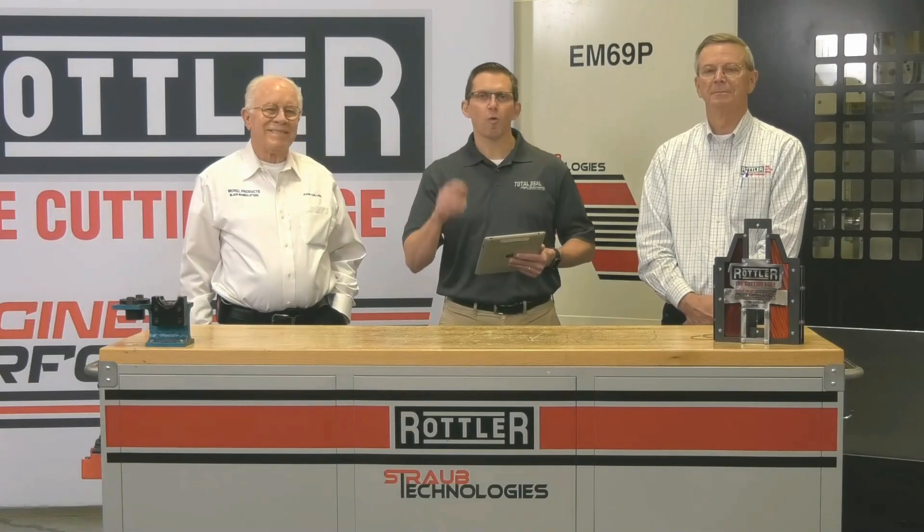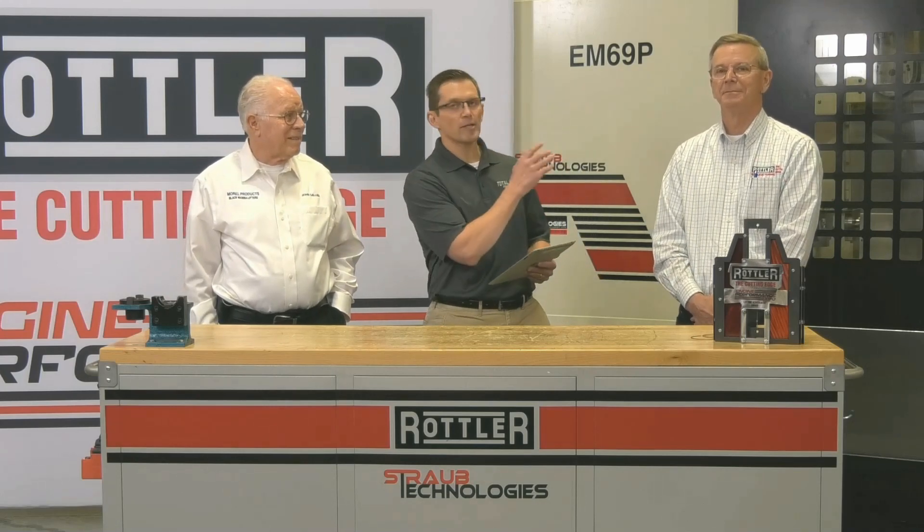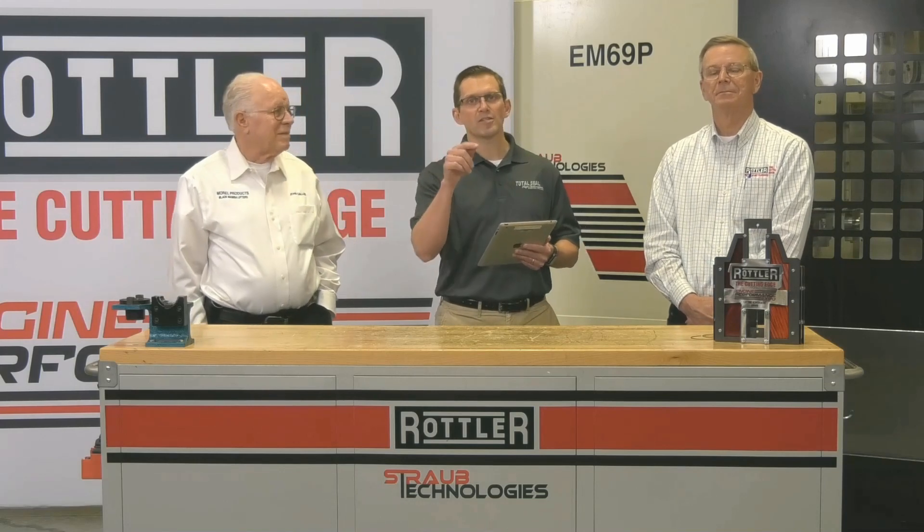I'm Luke Speed Jr., and welcome back live to the Engine Performance Expo Studio. I'm joined with John Cowleys and Ed Cleaver, and we've got some questions we're going to dive right into based on this last section about lifters and lifter bore bushings. I love the DLC coated lifters — they look cool, and they work really well too. So let's jump right in.